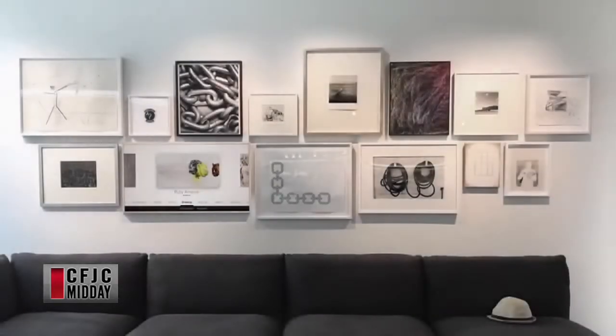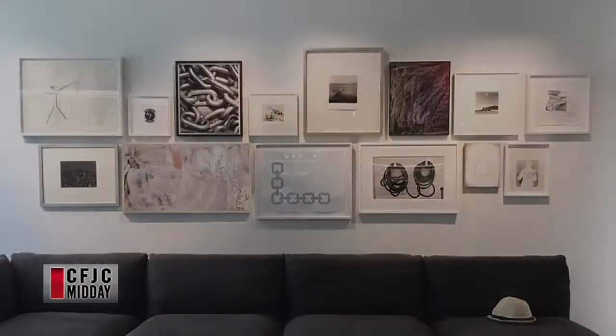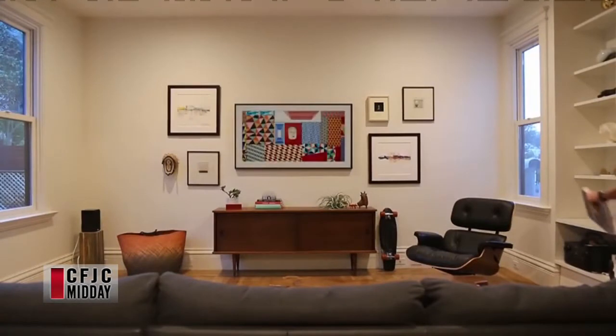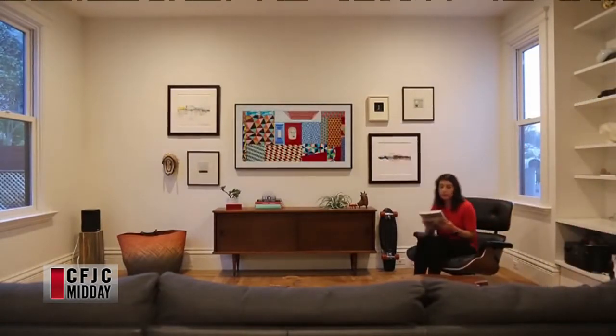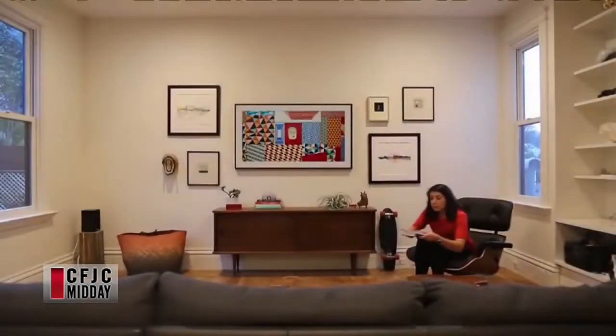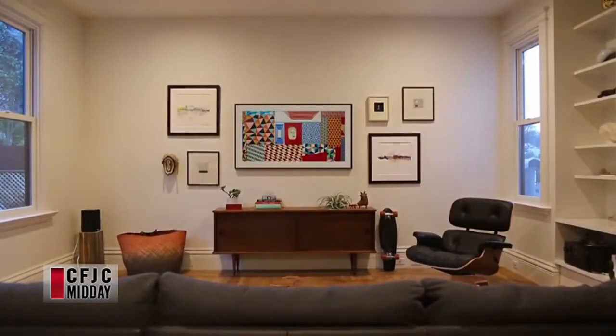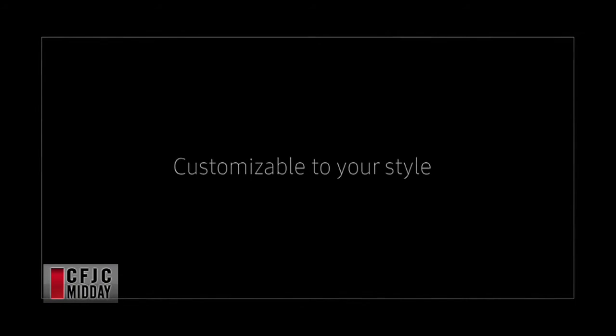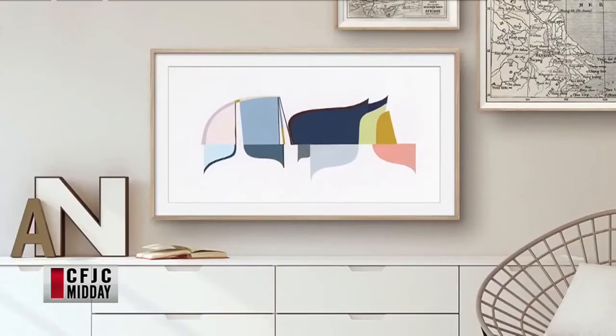Is Samsung the first one to do this? LG did it a couple of years ago with their OLED TV, but it didn't really take off. The price point was really high, you couldn't change the matte colour, there was no proximity sensor, and you couldn't upload a bunch of different files. Samsung's version is really unique — it genuinely looks like a piece of art on the wall, and you can match it up with anything in your room and tailor the picture to your space.